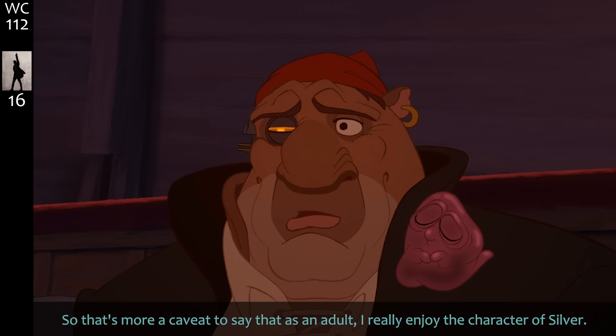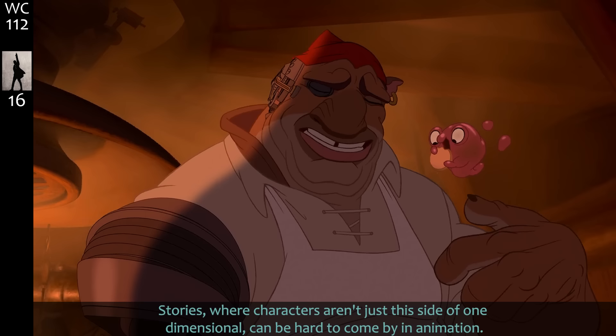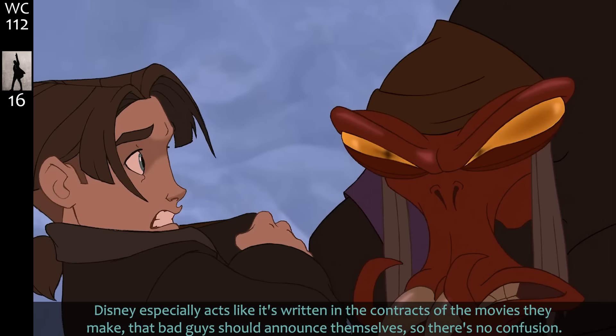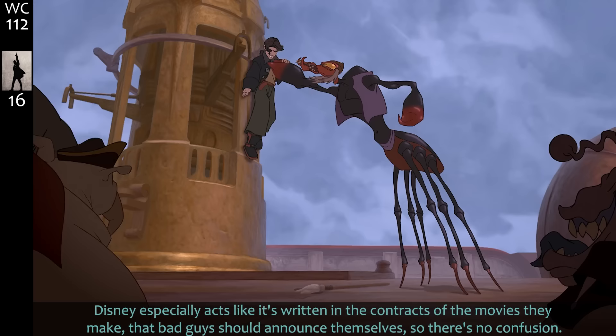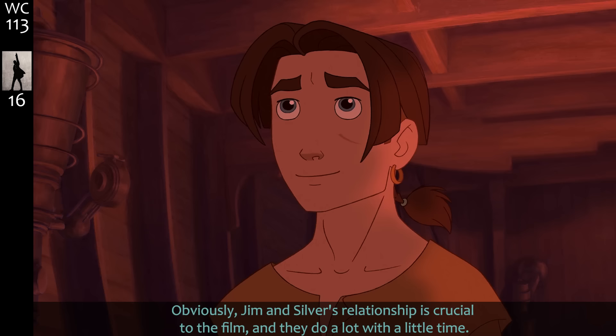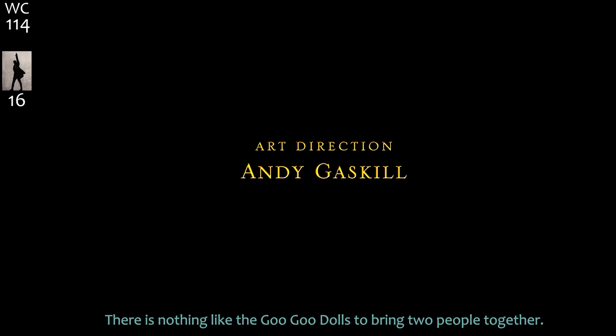As an adult I really enjoyed the character of Silver. I enjoyed that the main antagonist bounces back and forth between role model and baddie and has as big an arc as Jim does. Stories where characters aren't just one-dimensional can be hard to come by, and Disney especially acts like it's written in the contracts that bad guys should announce themselves — Silver does announce himself, it's never a huge secret, but knowing he is at the beginning doesn't change the journey we see him go on with Jim.